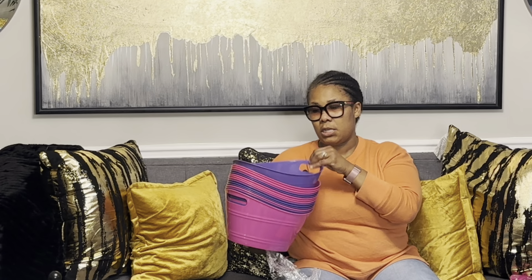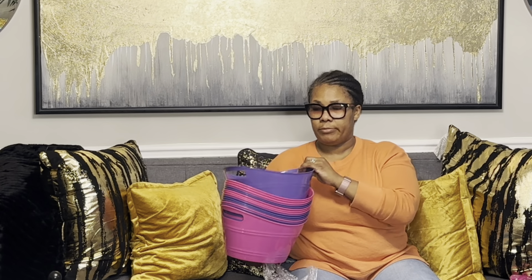Fifteen storage baskets for two dollars and nine cents — you can't beat that! Even if I don't use them and just give them away, it was a great price.